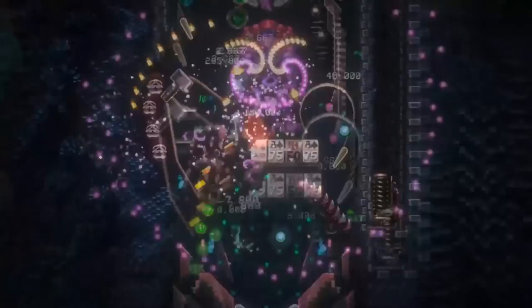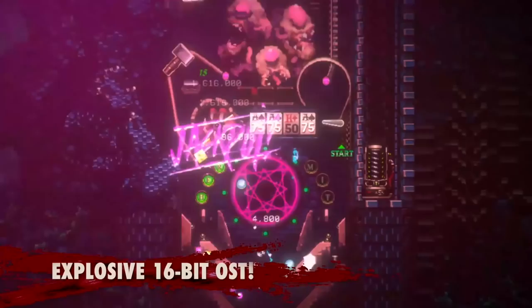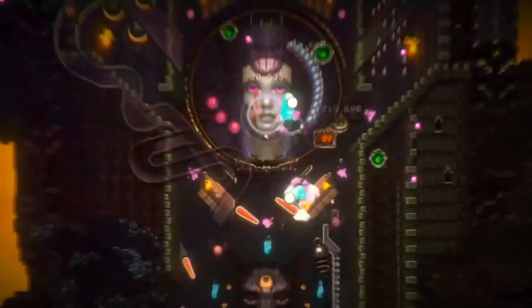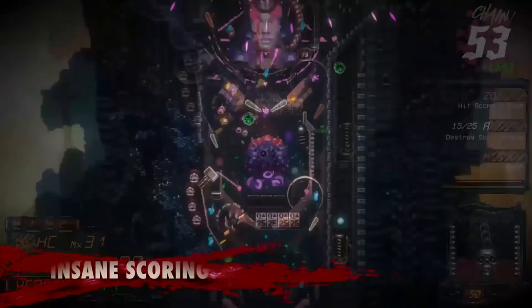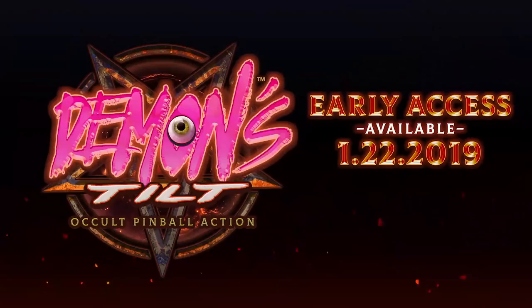One of the titles that impressed me the most this year in terms of pixel art is Demon's Tilt, a three-stage pinball table that evolves as you play. There are demons, manticores, a high priestess and more occult imagery, and the sheer amount of detail and systems in this is really stunning. It can be a little bit difficult to get into, but if you love pinball, this is a no-brainer.